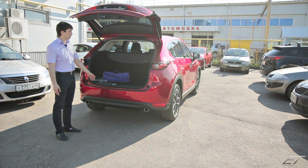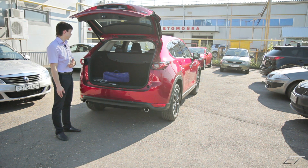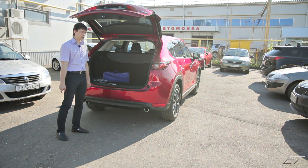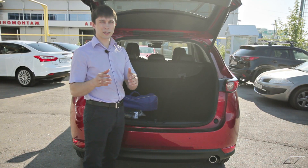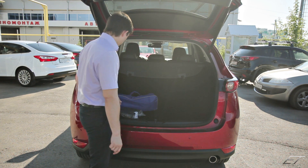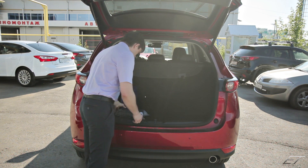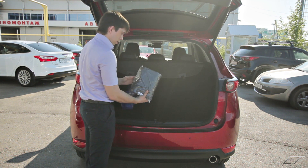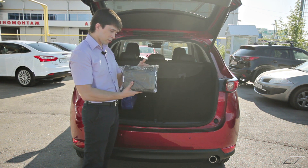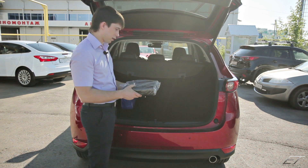Наконец-таки разработчики Mazda услышали своих потребителей и установили электропривод. В предыдущих кузовах электропривод также можно было установить, но это была дополнительная опция, которой пользовались достаточно мало людей. Сейчас эта опция есть в максимальной комплектации. Пока багажник открыт, посмотрим, что изменилось внутри. Здесь стандартный набор автомобилиста, и впервые вижу инструкции, запакованные в такую сумочку из кожзама.